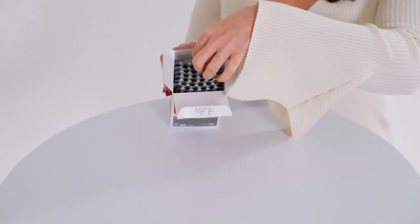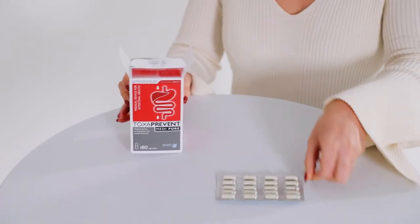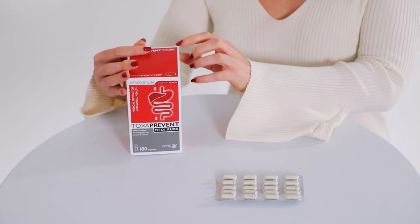Toxa Prevent MediPure capsules support your digestive health by absorbing and naturally expelling histamine that has been produced by the bacteria from the lower digestive tract via natural bowel movements. This stops the undesired symptoms you're experiencing and stops histamine being absorbed in the digestive tract where it could continue to cause histamine related symptoms. Removing these toxins will relieve your digestive system from the symptoms whilst also reducing the stress being placed on your liver, restoring your digestive health and energy.